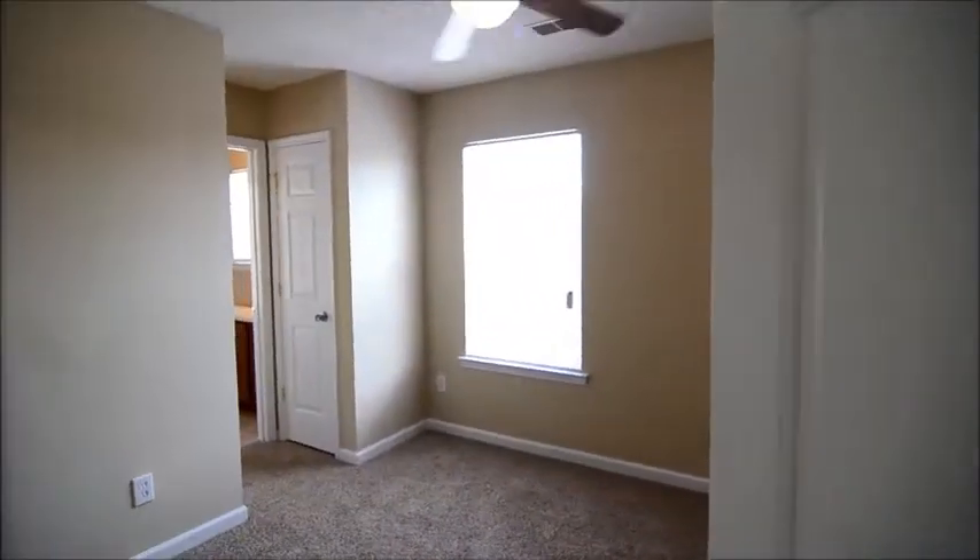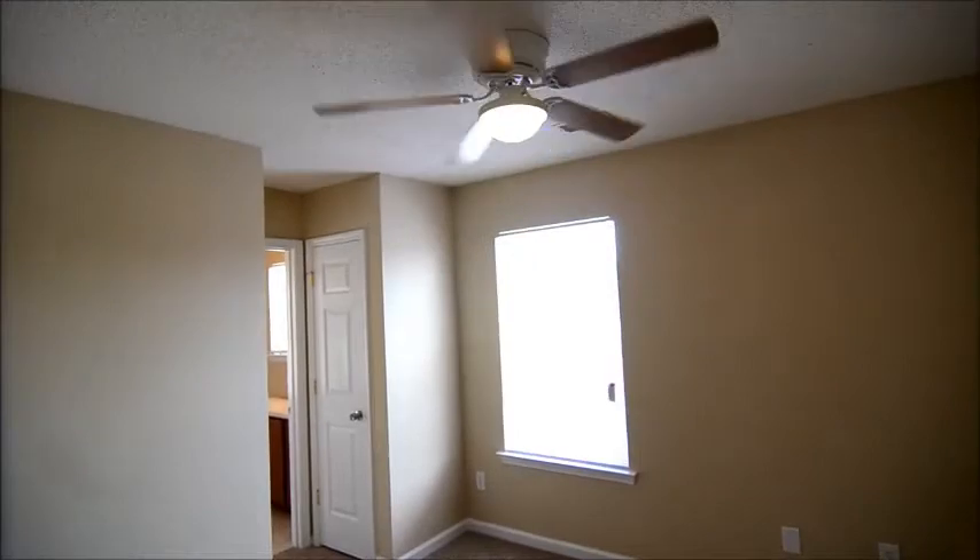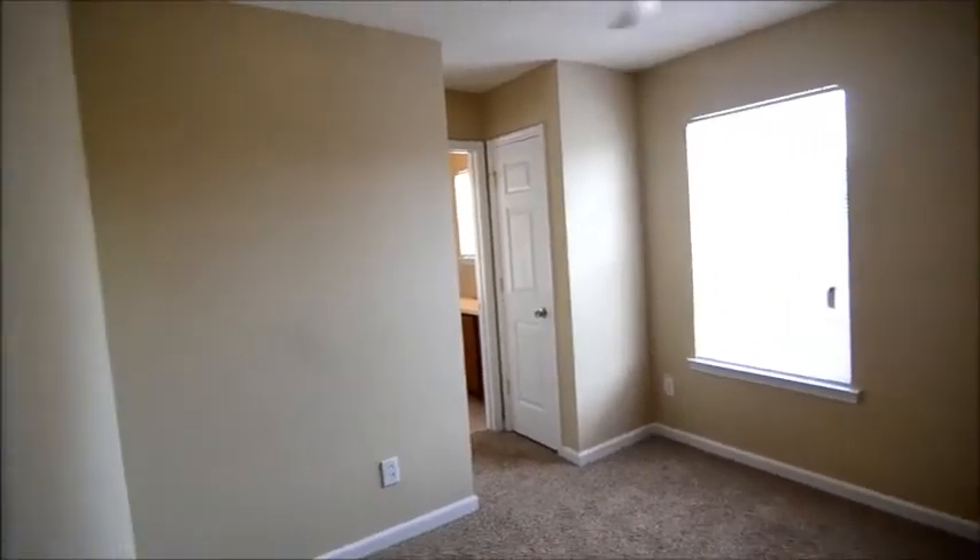Here's the first of the three bedrooms. It has a ceiling fan, fresh new neutral paint, and a closet in the corner.